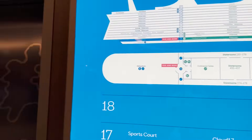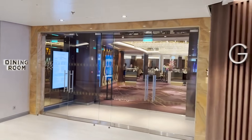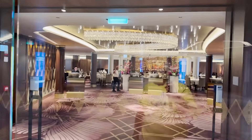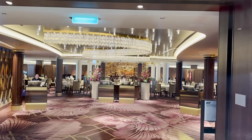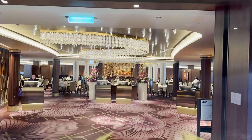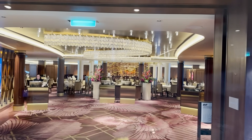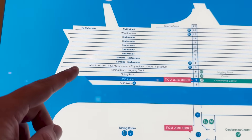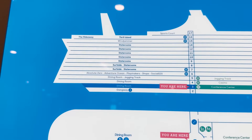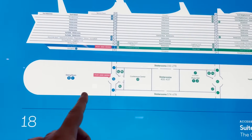Back here at the midship elevators is the main dining room. They have nice glass chandeliers and big hanging decorations. It's a standard main dining room with windows on the side, tables, and chairs. Per the usual with Royal Caribbean ships, the dining room starts here on deck three but goes up to decks four and five as well.